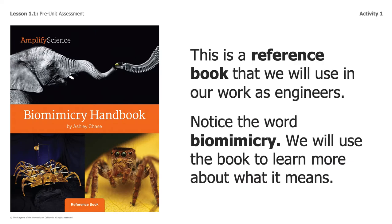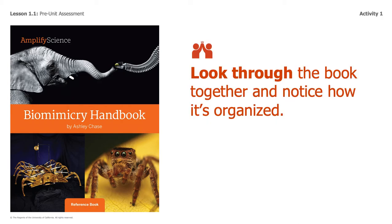This book is a reference book, and we're going to be using this book in order to do our work as engineers. I want you to notice the word biomimicry. We're going to learn a little bit more about what biomimicry is. This book is really exciting. We're going to look throughout the book together and notice how it's organized.